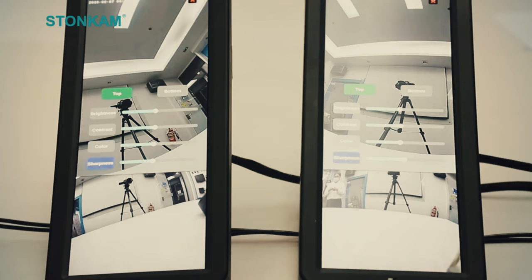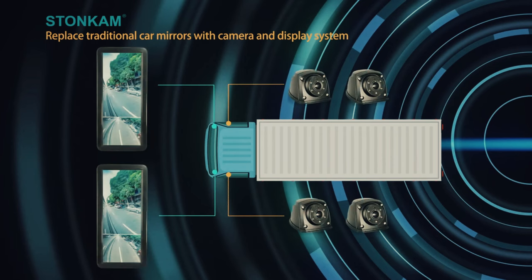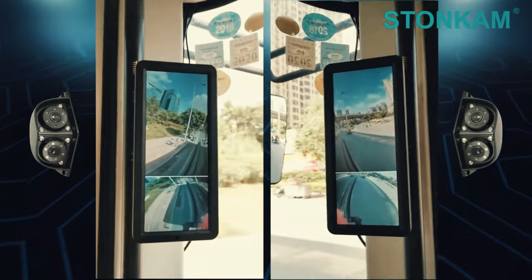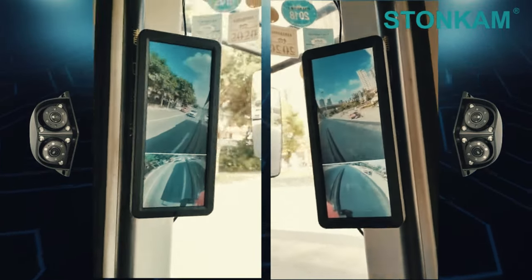It's positioned inside the vehicle, protecting it from rain and other weather conditions without hindering its performance. You can store footage on an SD card or beam it to your smartphone via Wi-Fi. The choice is yours.